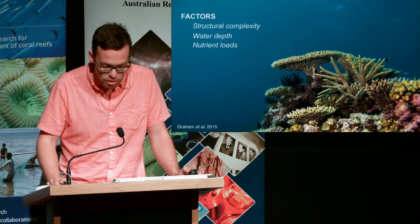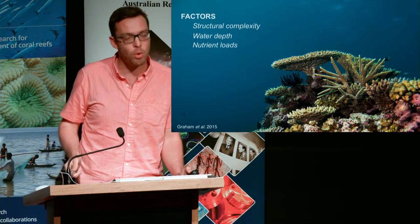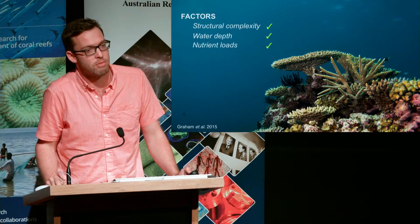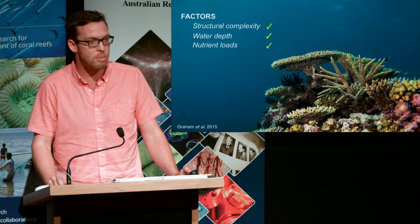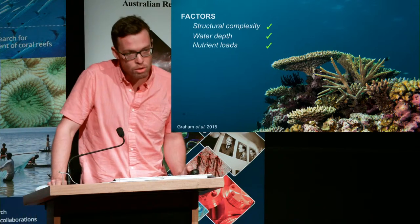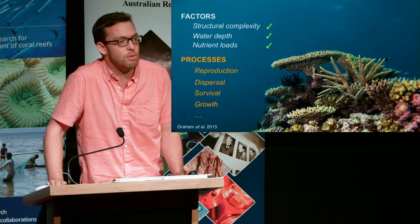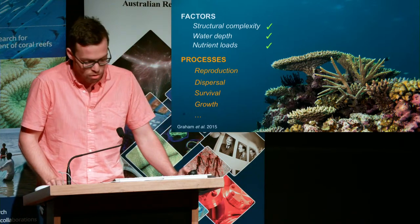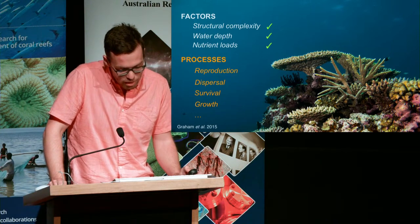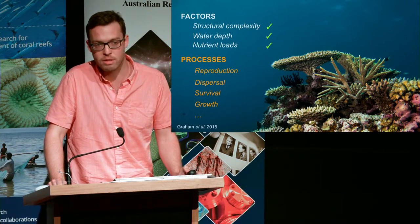But as reefs get wiped out, your recovery may depend on someone else. We don't necessarily understand the processes that lead to that recovery, but for the Coral Sea we have strong three-dimensional structural complexity, deep oligotrophic waters, and low nutrient loads that are very important. What I want to do now is understand some of the processes that can lead to coral reef recovery, particularly for isolated systems — and specifically, the role that larval dispersal and connectivity plays in kick-starting that recovery process.